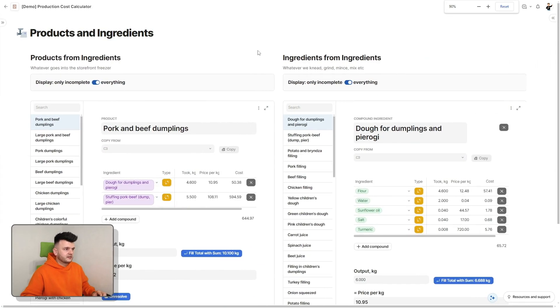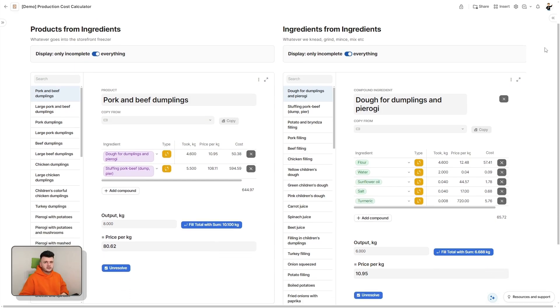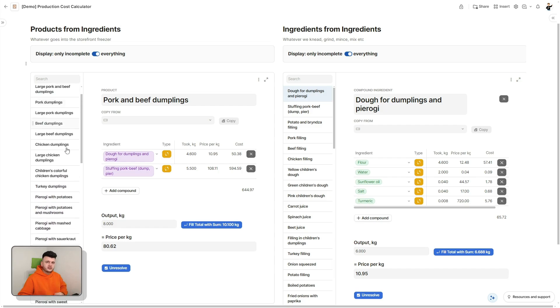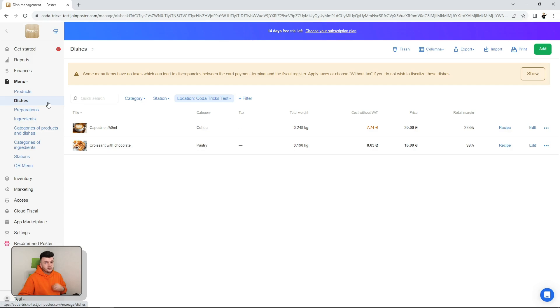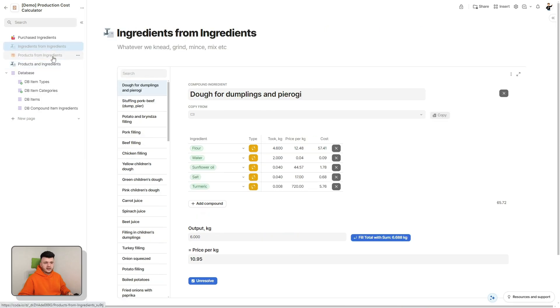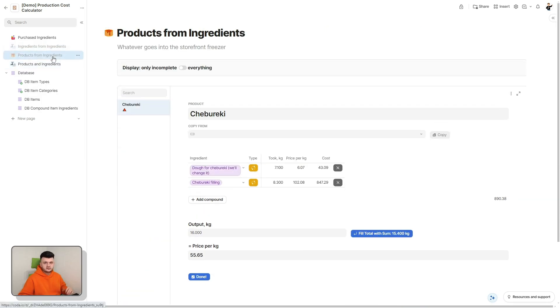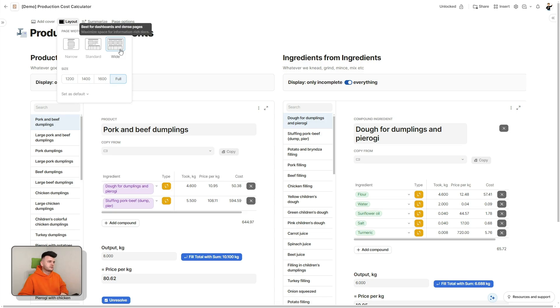Let's zoom out and hide the panel to see the main page in all its glory. There are two detailed layouts and they are actually the same — the left one is configured to show only the list of end products, and the right one shows only the list of compound items. This mirrors how it works in Poster. In the original version of my doc I had these two views in two separate pages, but Coda launched wide layout and we could finally put these detailed layouts side by side — and it made all the difference in the world.